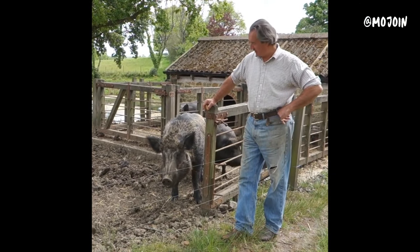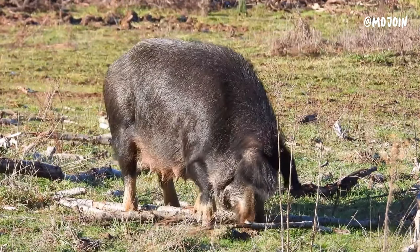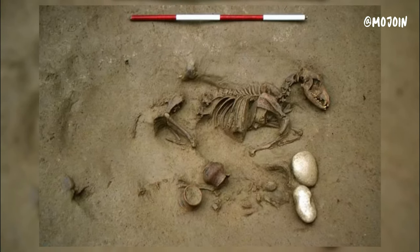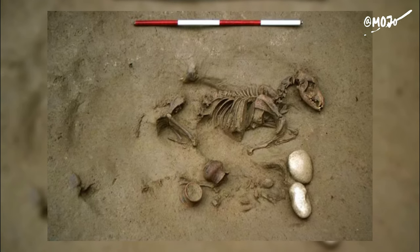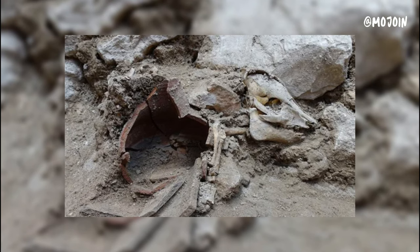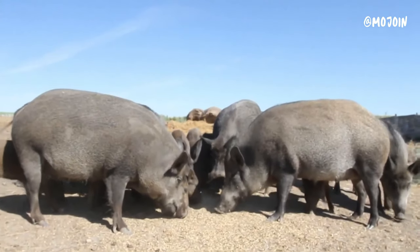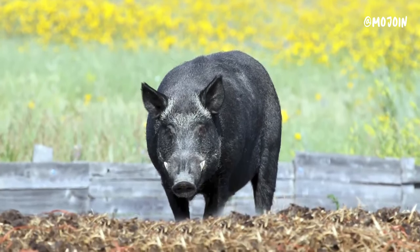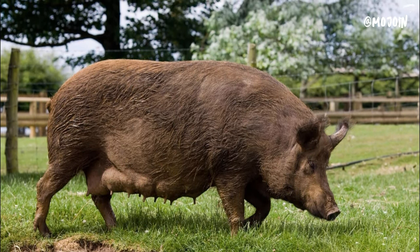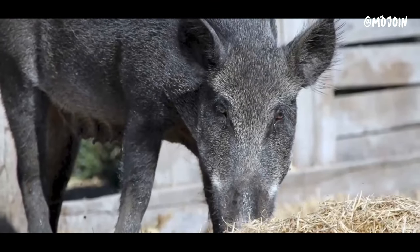They were typically kept in small herds or allowed to forage freely in wooded areas, where they would feed on acorns, roots, and other natural vegetation. Archaeological evidence, including pig bones found at Celtic settlement sites, provides insights into the physical characteristics and husbandry practices associated with these ancient pigs. While specific details about their appearance and behavior may vary, they were likely similar in size and morphology to modern domestic pig breeds, with adaptations to their environment and lifestyle.